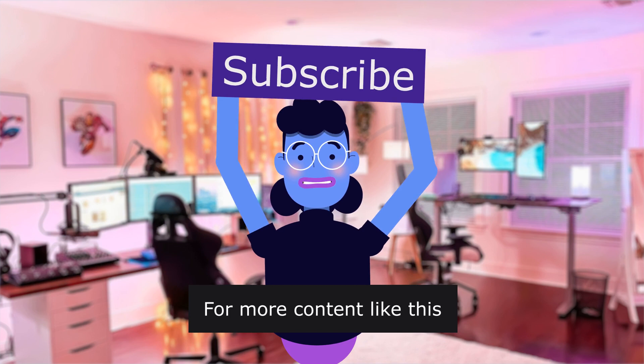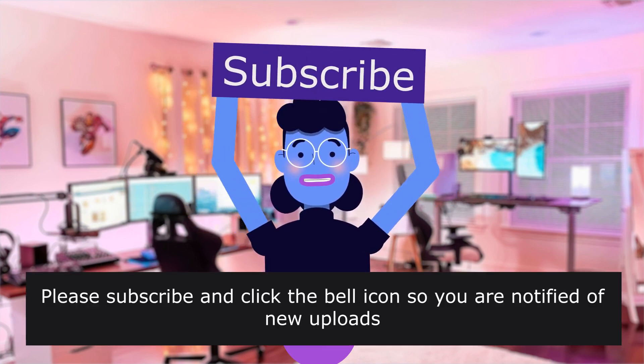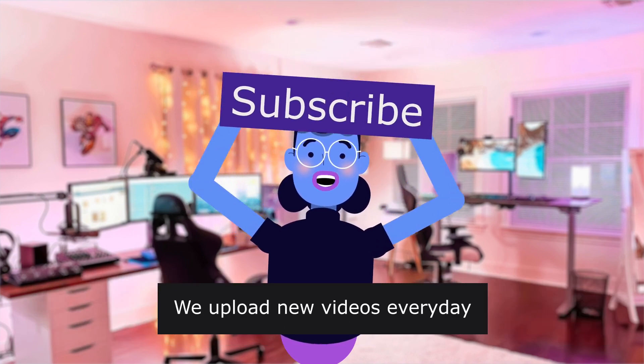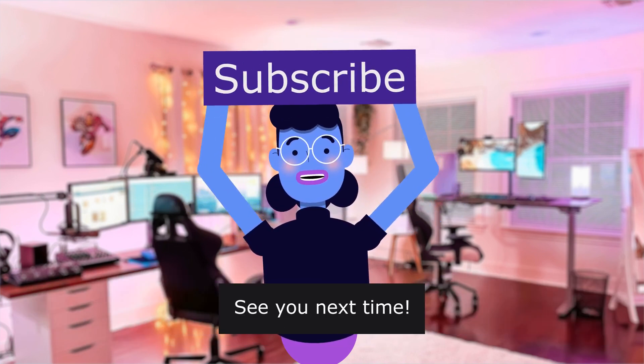For more content like this, please subscribe and click the bell icon so you are notified of new uploads. We upload new videos every day. See you next time. Bye.